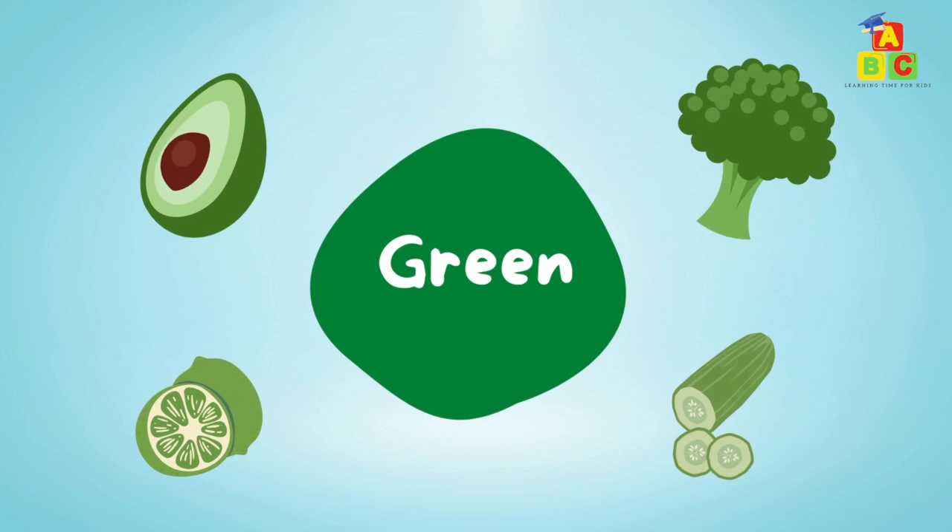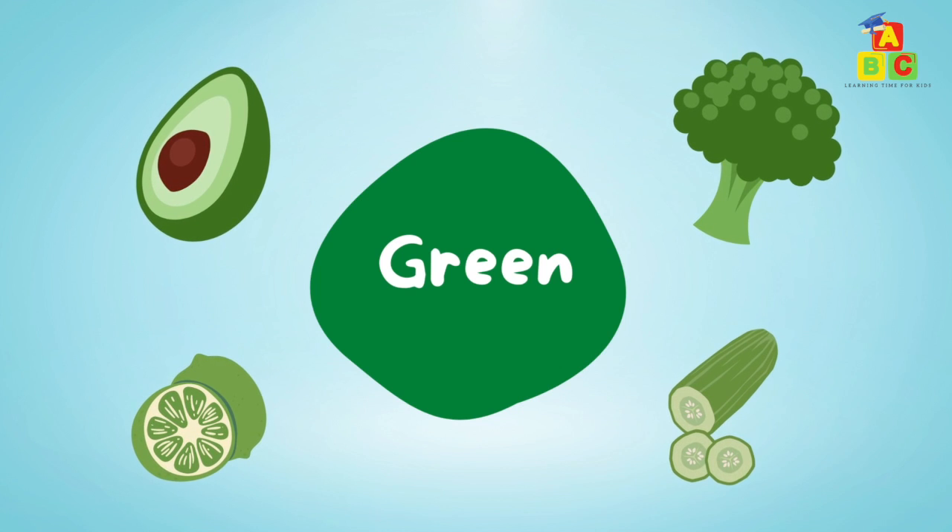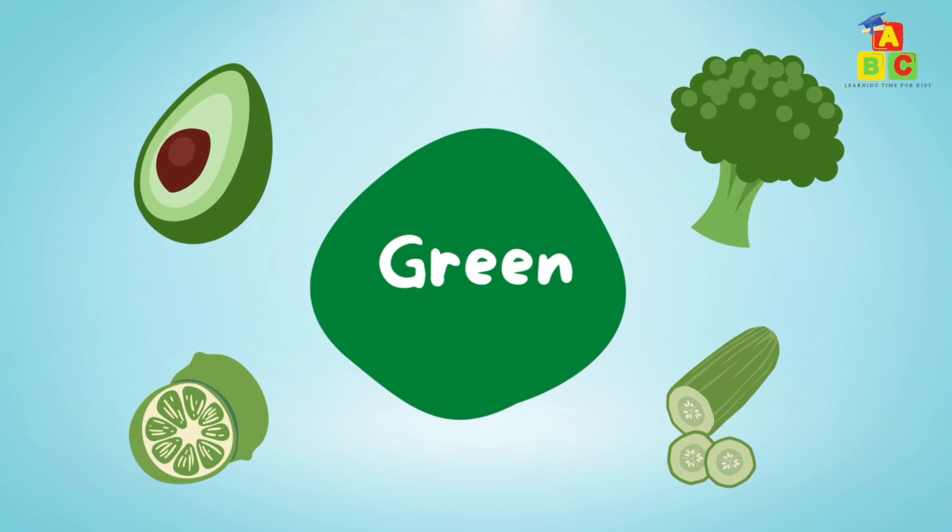Green: green avocado, green broccoli, green lime, green cucumber.